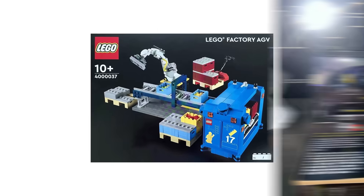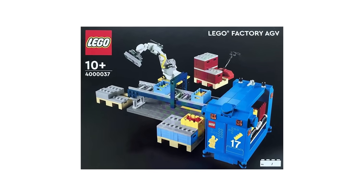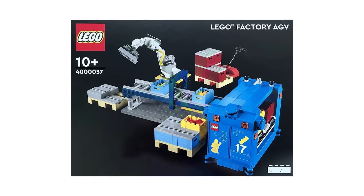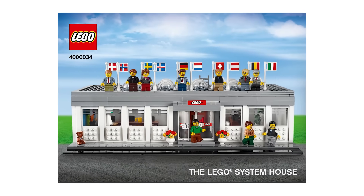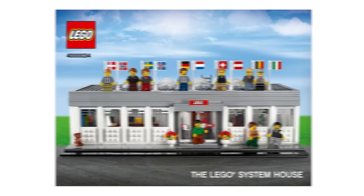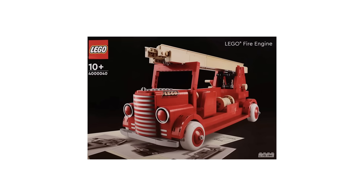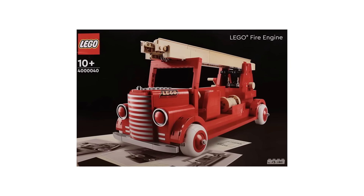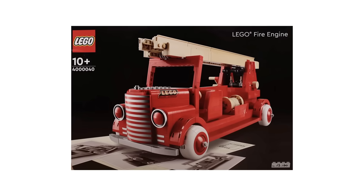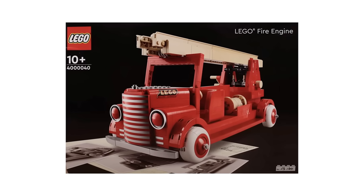Some of the most consistently expensive sets are from the LEGO Inside Tour, given out each year as exclusives. These are typically created in very limited numbers and are never made available to the general public. This year's set is the LEGO Fire Engine — an incredible build with only 60 ever made. If you weren't on the 2023 Inside Tour, the only way to snag one is to fork up close to $6,000.